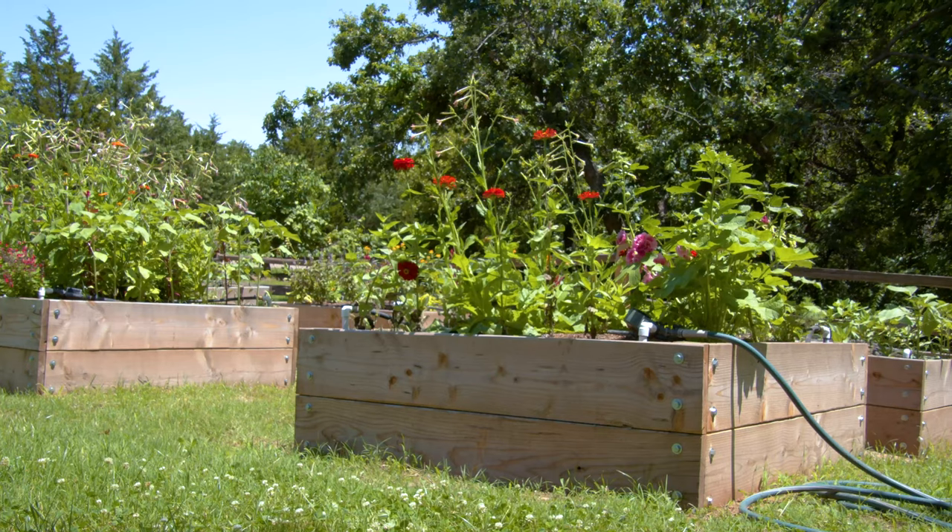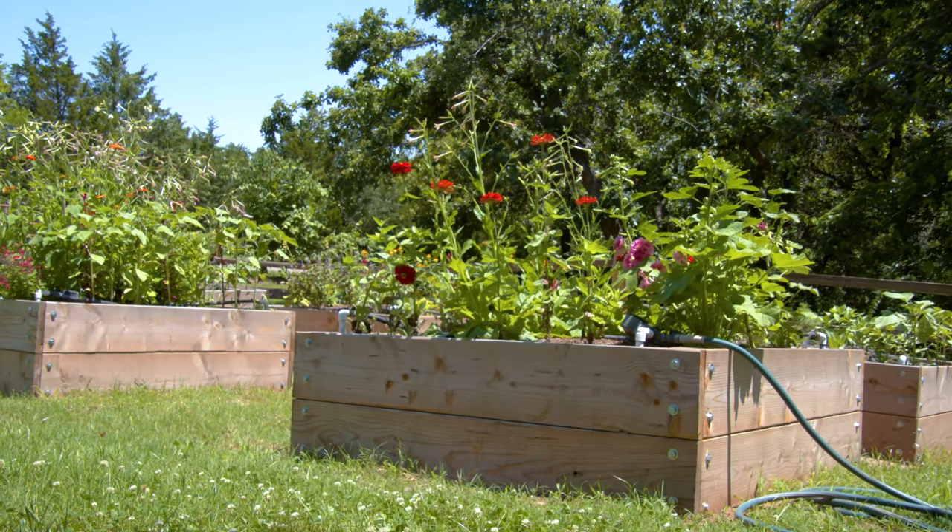Once it gets into balance you can take a little bit of silvery checkerspot damage on your rudbeckia and eventually the wasps will come in and clean them up. Don't be afraid of bees and wasps in the garden. They aren't going to hurt us here — they've got other things that are more interesting than us and they aren't trying to defend their home. That's the real reason we all get stung.